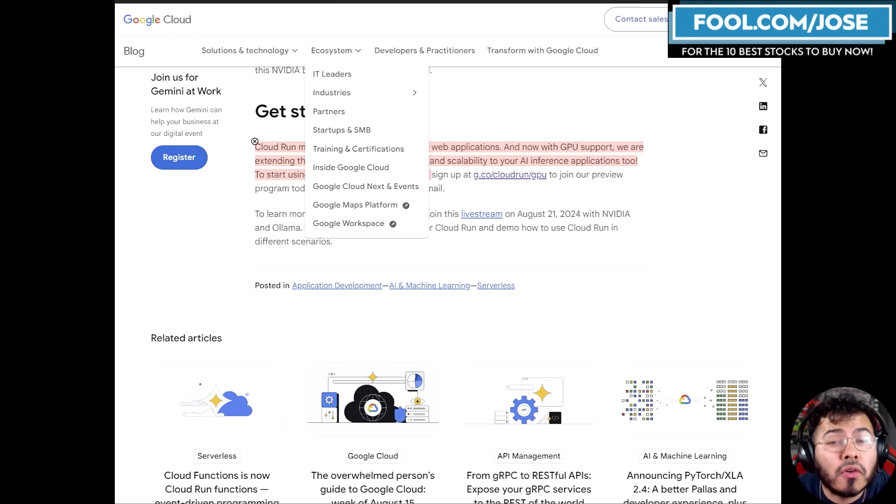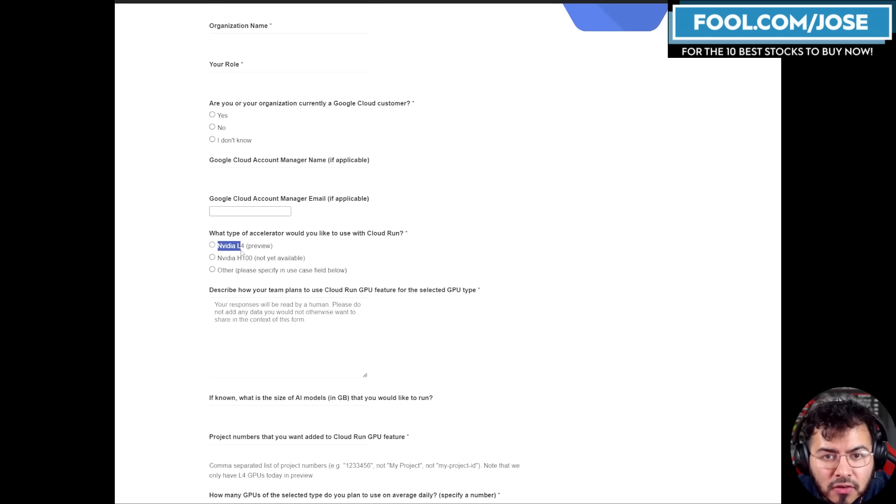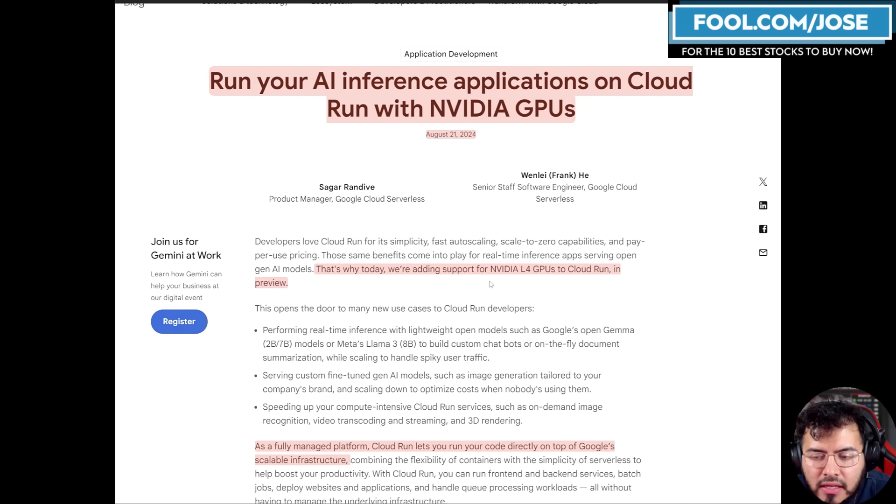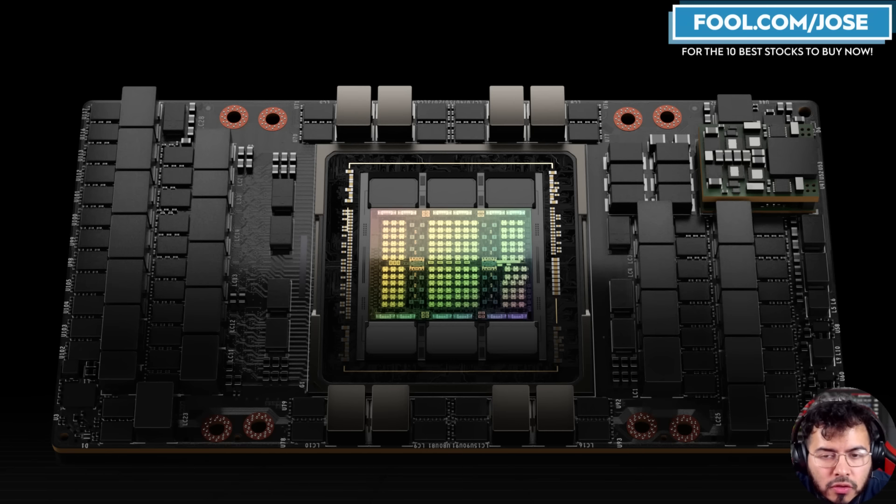Google Cloud is offering a variety of GPUs through Cloud Run. It starts off with the NVIDIA L4, which they are previewing right now, and they're going to eventually offer the NVIDIA H100. Cloud Run is a specific niche that helps you build apps or websites quickly on a fully managed platform. Right now they are offering the addition of NVIDIA L4 GPUs, and this showcases the huge demand for all of NVIDIA's GPU solutions — not only their H100 but also lower-tier markets like the L4 and L40s. This can also be seen as bullish for NVIDIA.